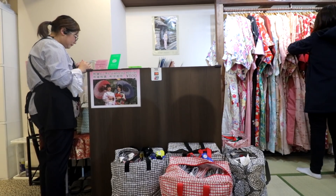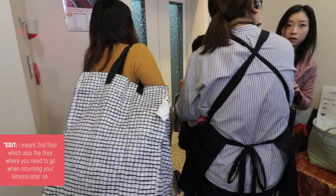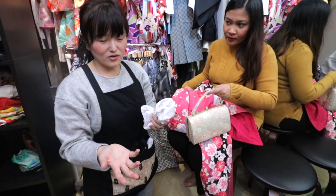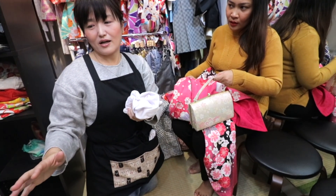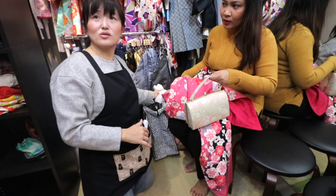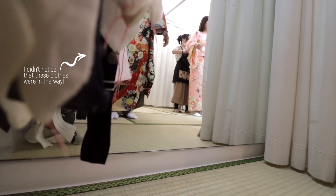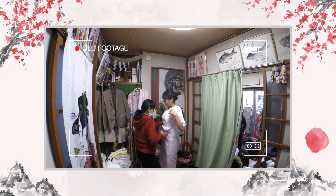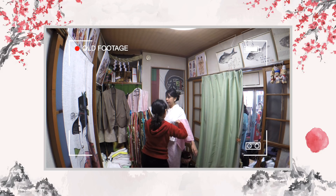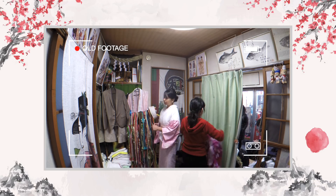Next, we had to go down one floor via the elevator together with all our bags, because this is the area where they do all the final touches. Depending on the flow of customers, you can either have your hair styled first or have your kimono assembled. For me, they assembled my kimono first. I didn't manage to get a proper recording of the process, but I have this old recording from a different rental shop.